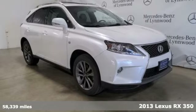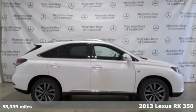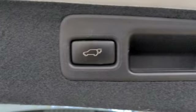It's a 2013 Lexus RX 350. Live a lifestyle that leaves a lasting impression in this Lexus, and it comes with all the amenities you need.